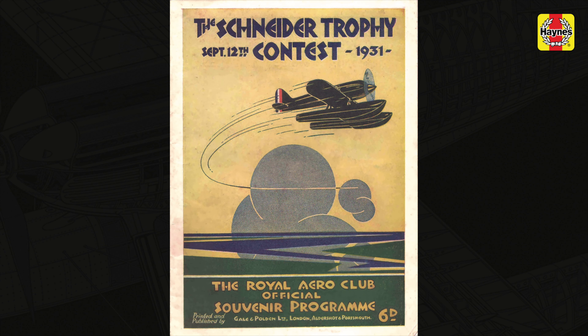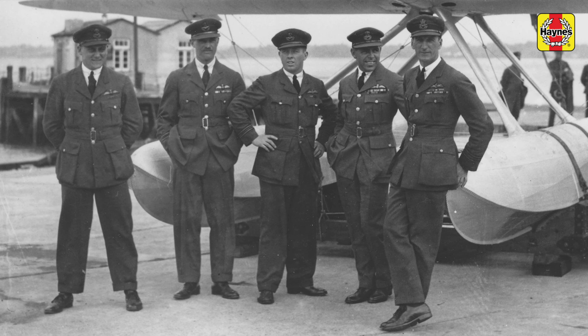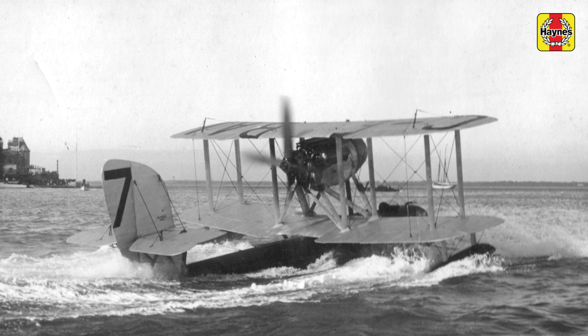That was the year when Britain was, in fact, the only country that fielded a team, because the Italian competition had actually dropped out due to technical issues, and so had the French fallen by the wayside. So it was only the Brits that flew to victory.